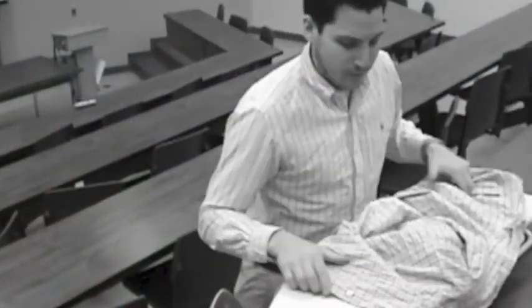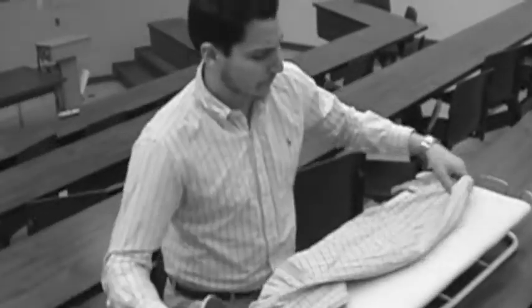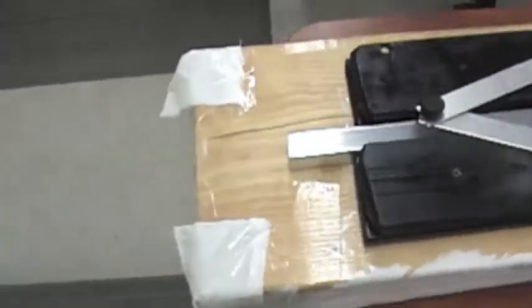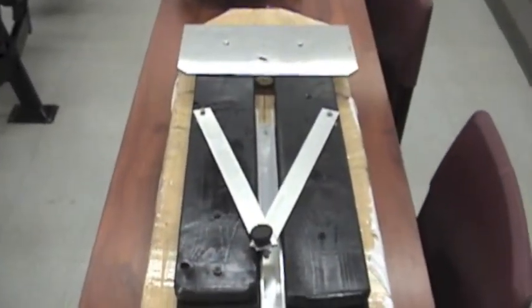Easy Eye. Tired of the ridiculous process of constantly flipping your dress shirt for the perfect iron? No need for that unwanted stress. Easy Eye's patented arm technology requires less steps to get the perfect iron, and the job you want.